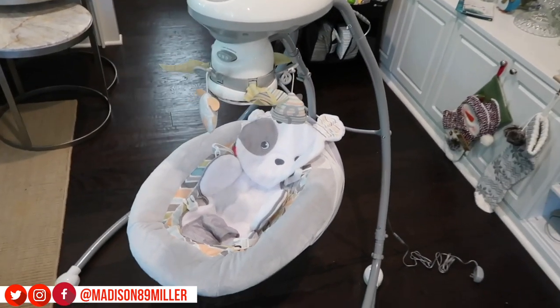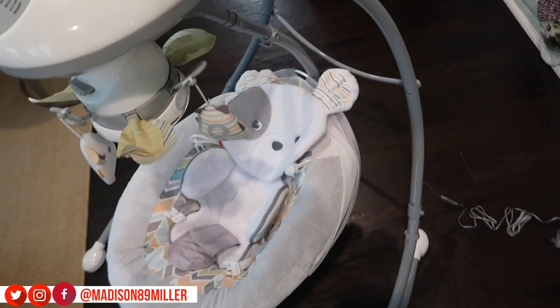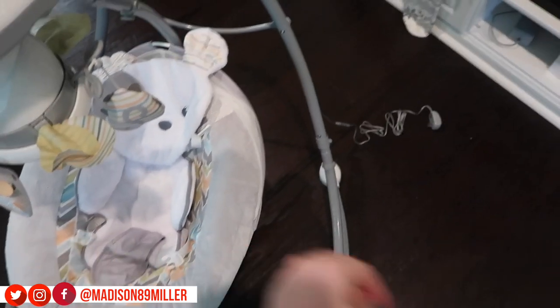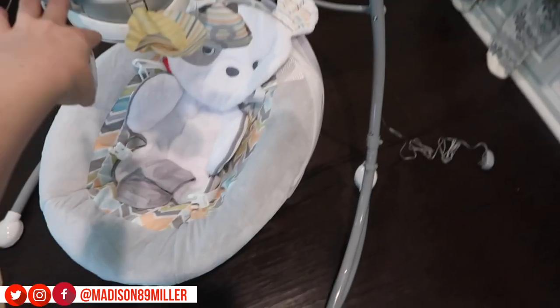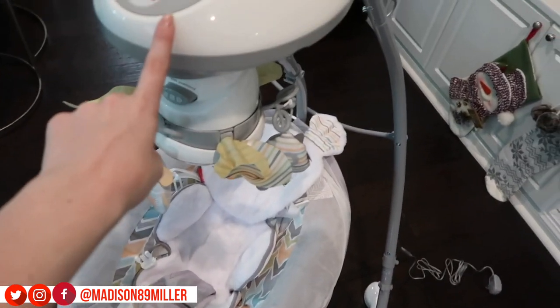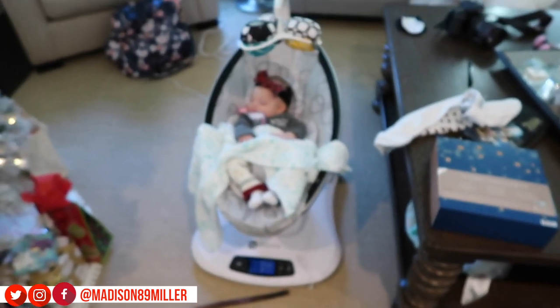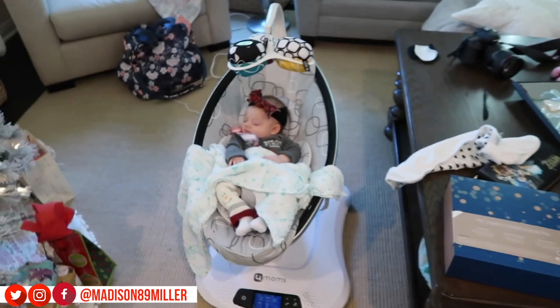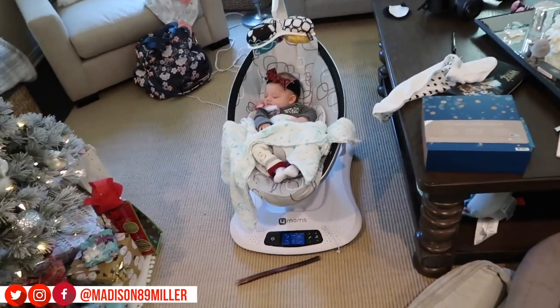The swing is complete, you guys! So it swings back and forth like that, and then you can also rotate it this way so it swings in a different direction — it can swing different ways, which is great. It also has a mobile, it makes sounds, it does music and everything, which is awesome. I'm really excited to put her in this, I just have to plug it in. But this one actually decided to fall asleep in the MamaRoo as I was setting it up — like what the heck! But anyway, I'm going to make myself some lunch and then try her out in the swing.